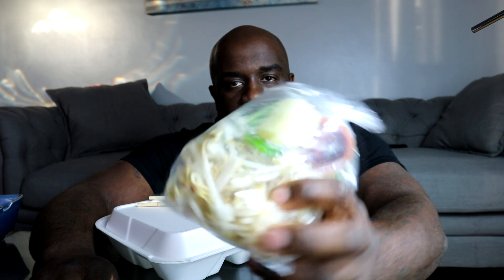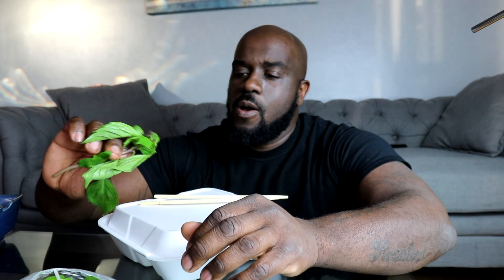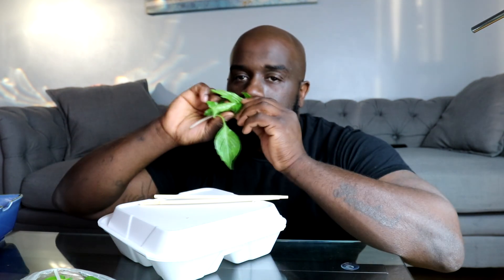This is what it comes with - a little assortment of stuff. Bean sprouts amongst other things go into the soup, all separated. I think this is some spicy sauce, and this is some fresh mint. Whoa, that smells like weed, but it doesn't look like a weed leaf.